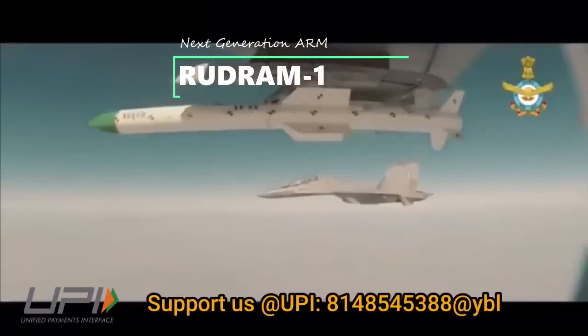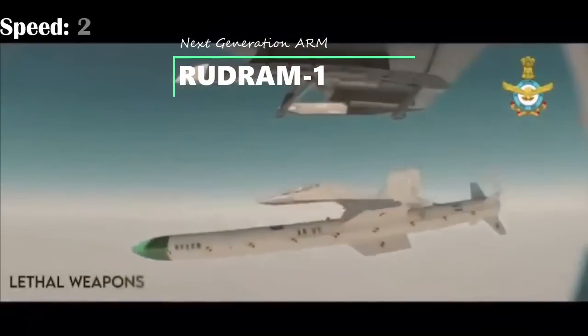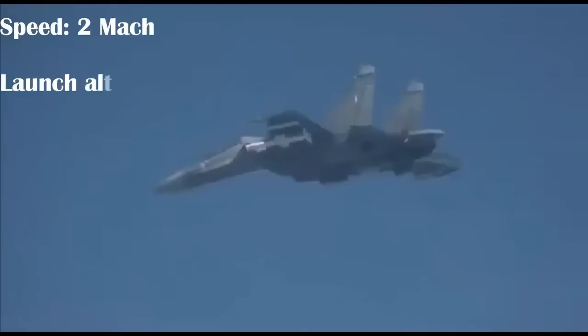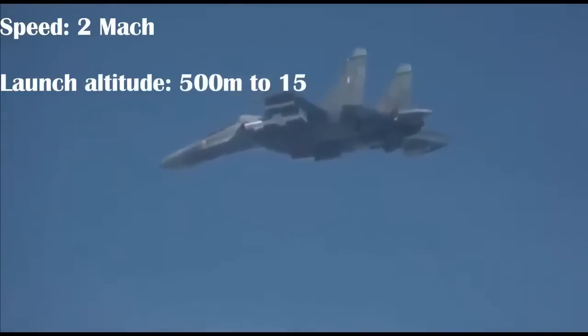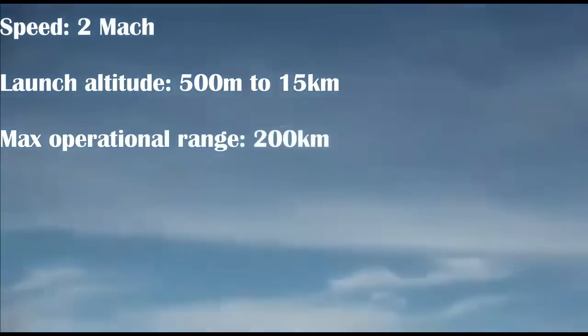Rudram 1 is India's first indigenously developed anti-radiation missile. It has a speed of Mach 2 and can be launched from an altitude of 500 meters to 15 kilometers, with a maximum operational range of 200 kilometers. The missile weighs close to 600 kilograms with a warhead of 60 kilograms.